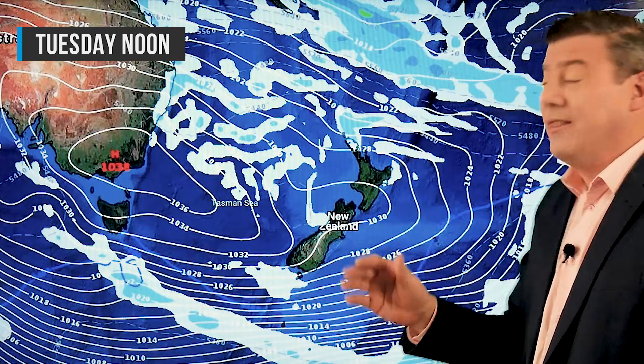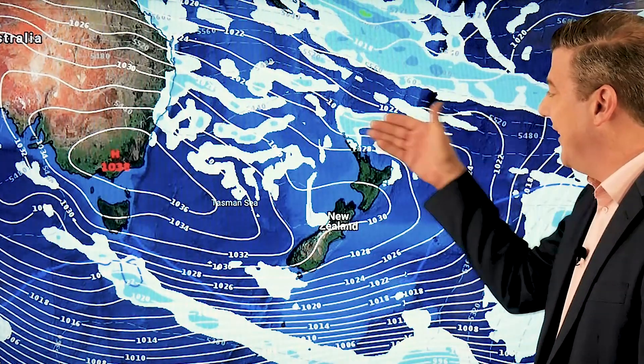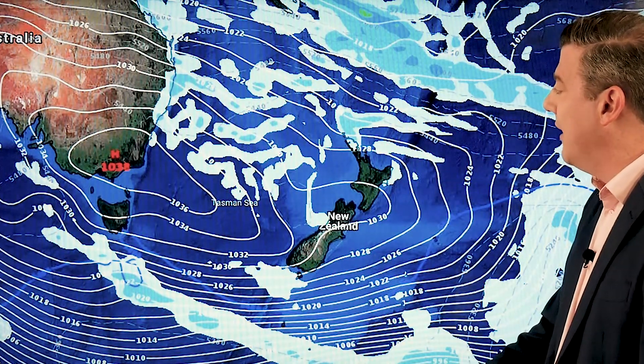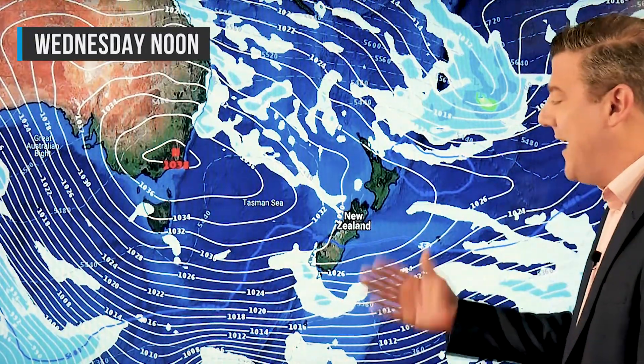Then on Tuesday, the big high is finally starting to slowly move in. Temperatures change a little — it warms up a bit during the day, though mornings and nights won't warm much. There's a light easterly around northern New Zealand as well, which will bring in just a few showers, otherwise things are looking pretty dry.